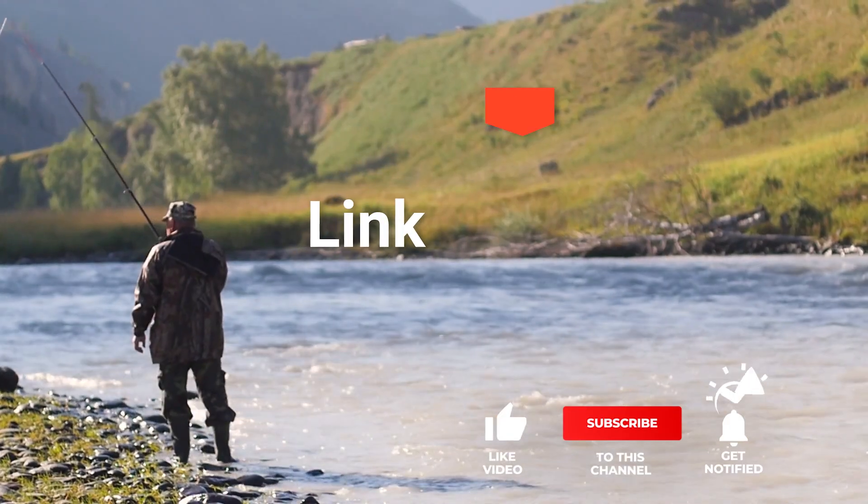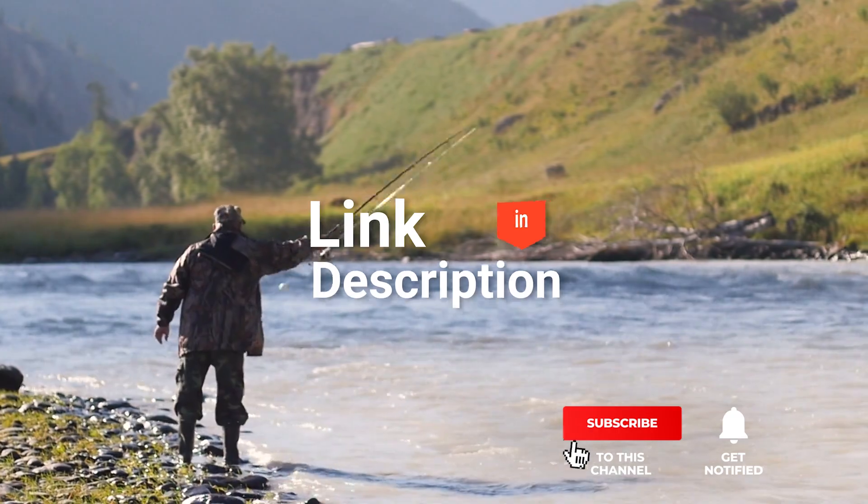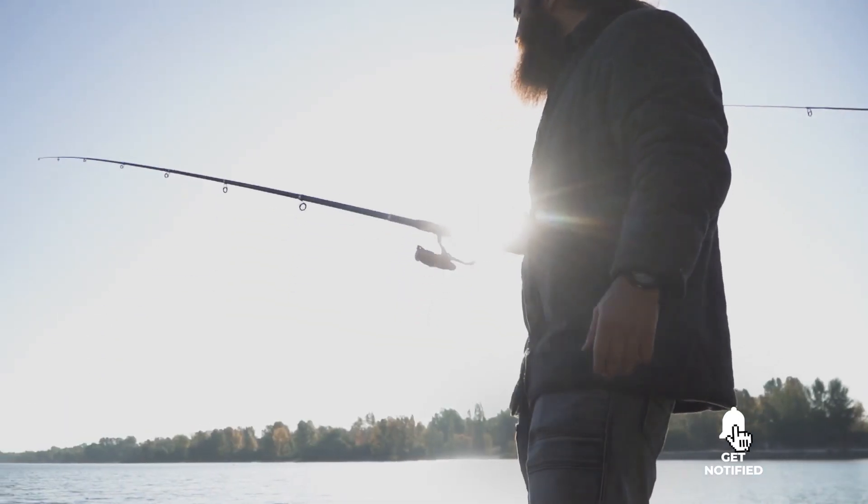If you want more information and updated pricing on the products mentioned, be sure to check the links in the description box below. So, here are the top 5 fish finders!